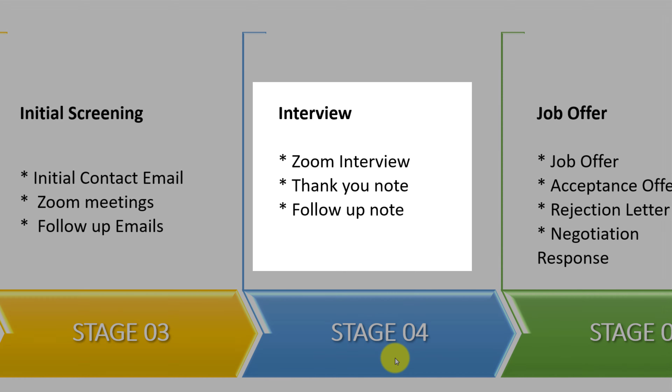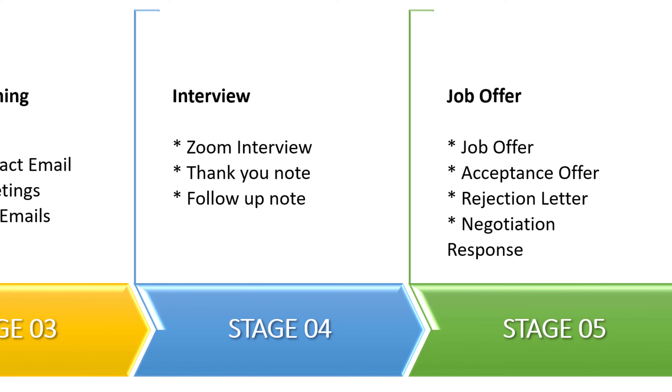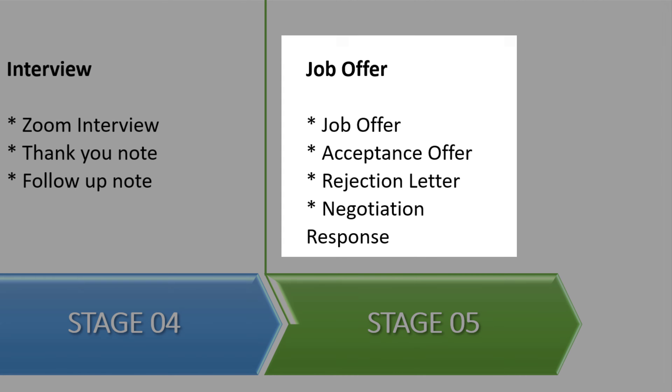Initial screening can be done via email, but most of the time it's a live conversation using Zoom or a regular phone call. If you pass stage three, you navigate to stage four: the interview process. Due to the pandemic, most interviews are remote using Zoom or similar technology. After the interview, you may need to write a follow-up thank you note. If you are successful during stage four, you go to stage five, where you might receive a job offer from the employer — the most exciting phase of the employment process, where you may accept the offer, reject it, or negotiate it.